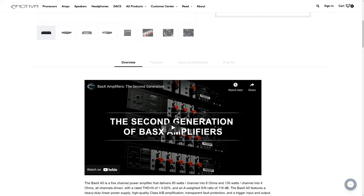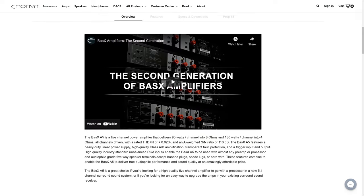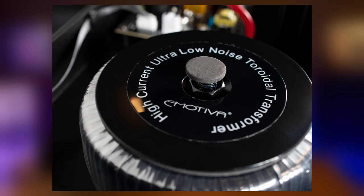Just to be clear, Emotiva lent this amplifier to us. In this video, we'll be doing a few different tests of the A5 to see how it performs running the main LCR channels of my theater as well as the surrounds. The Bass-X A5 offers a power rating of 95 watts RMS per channel, with all channels driven from 20 Hz to 20 kHz at a THD of less than 0.1% into an 8 ohm load. It's also capable of driving speaker loads down to 4 ohms, and if you want that full 130 watts of power. All of this Class AB power is delivered by Emotiva's own high-current, low-noise, toroidal transformer, which should do a good job powering just about any kind of speakers you can throw at it, within reason.